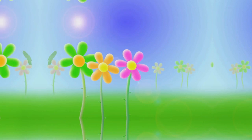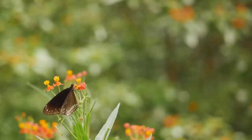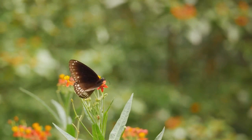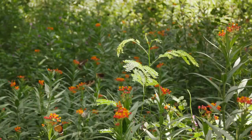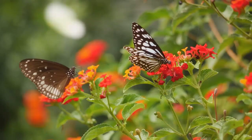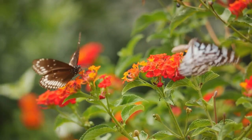Next, butterflies need a sun-soaked place to warm their wings and areas to take shelter. Designing a butterfly-friendly garden involves creating open, sunny spots where these winged beauties can bask in warmth. You can also incorporate shrubs or tall grasses that provide a refuge from predators. An addition of a flat stone or a bench in a sunny area can serve as a perfect spot for butterflies to rest and warm up. Creating a balance of sun and shade will make your garden more inviting to butterflies.